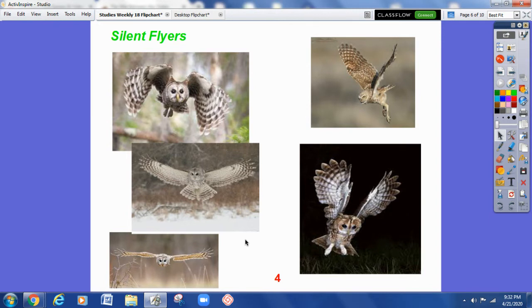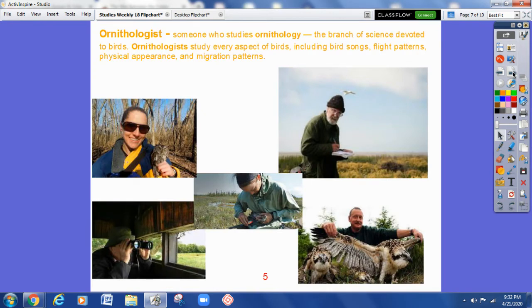I think it's really cool to learn about these beautiful owls that are living in Pennsylvania. And if you liked learning about this owl, you might want to think about becoming an ornithologist when you grow up — that is a person who studies birds, all aspects of their life, and becomes an expert in knowledge about them.